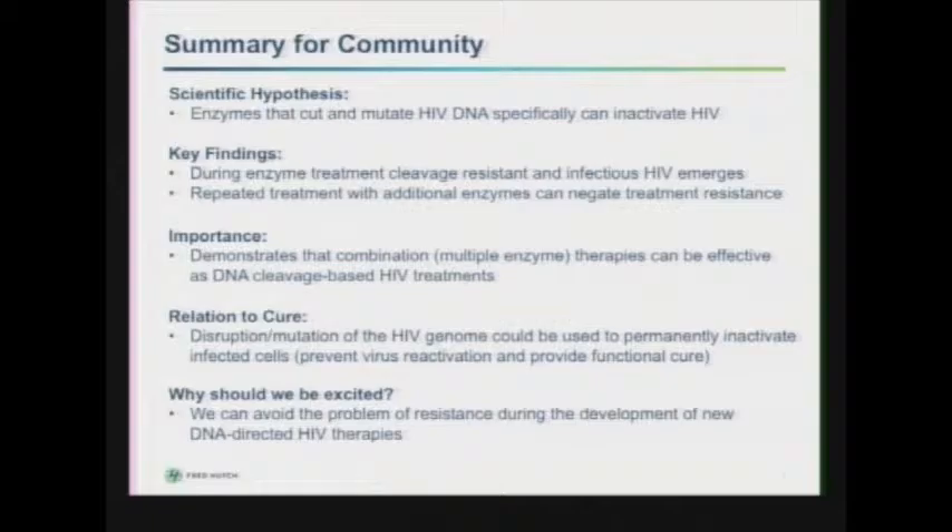Why is this important? This demonstrates that a combination of multiple enzyme therapies can be effective as DNA cleavage-based HIV treatments. In relation to why this is relative to cure, this shows that disruption or mutation of the HIV genome could be used to permanently inactivate infected cells, basically preventing virus reactivation, which could provide a functional cure. I'm personally excited because I think we can avoid the problem of resistance during the development of new DNA-directed HIV therapies.